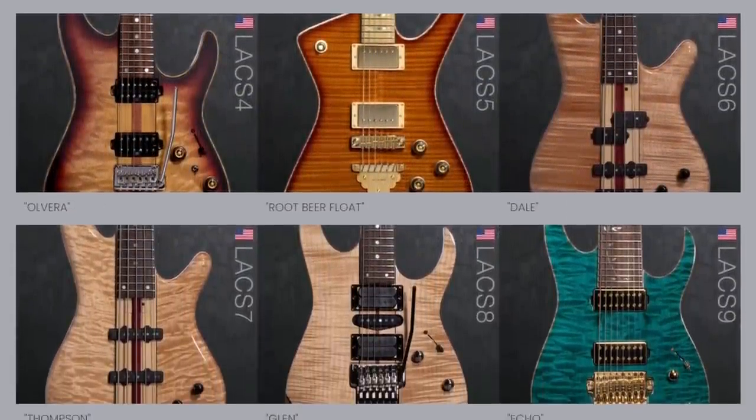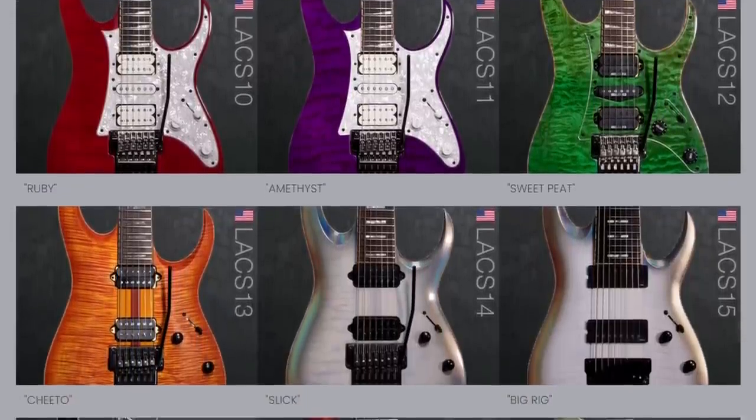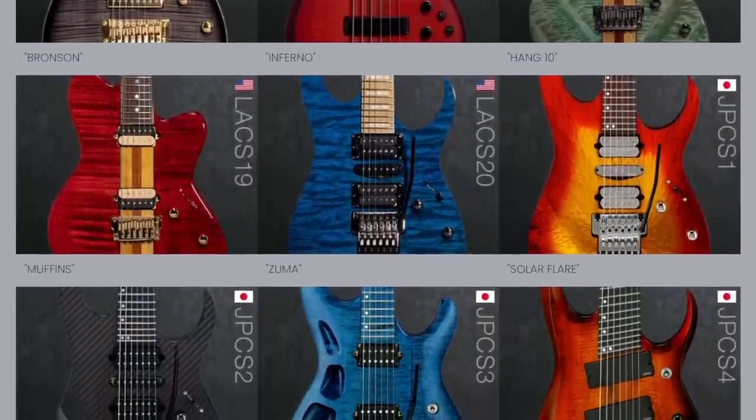Alright, I hope you enjoyed looking at all these with me today! Let me know your favorite in the comments, and which one you'd want me to buy to review and demo. We'll see you tomorrow on the next episode — take care!